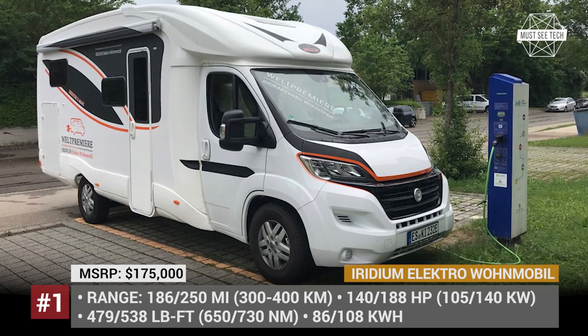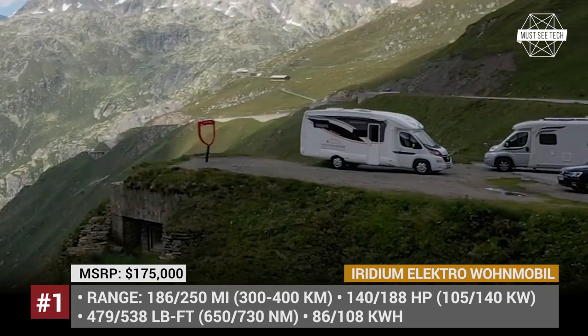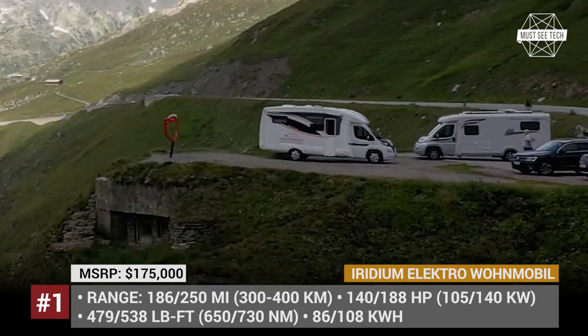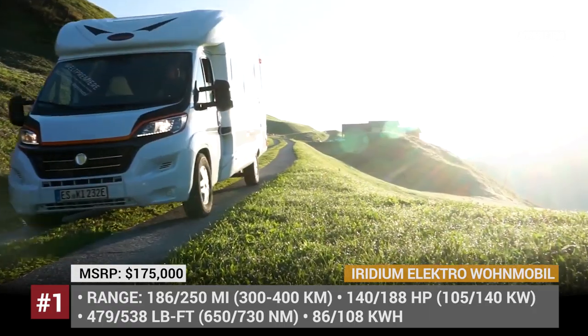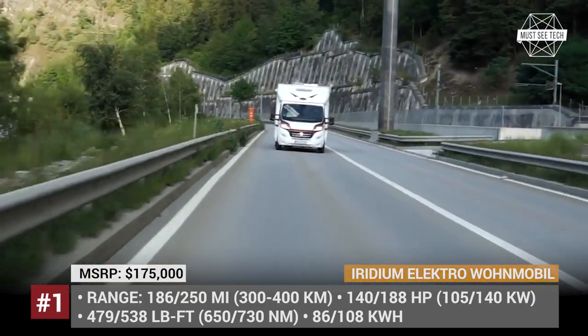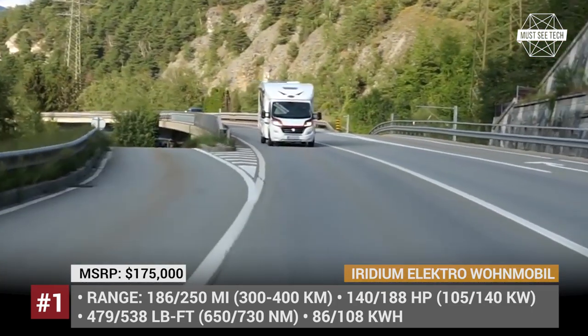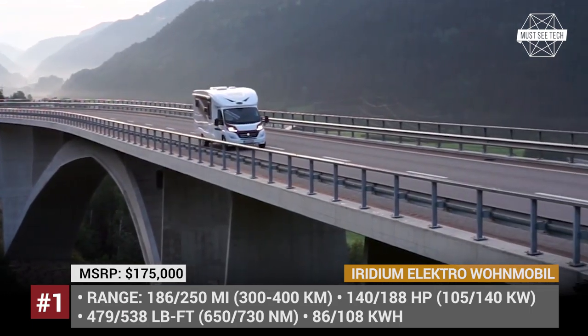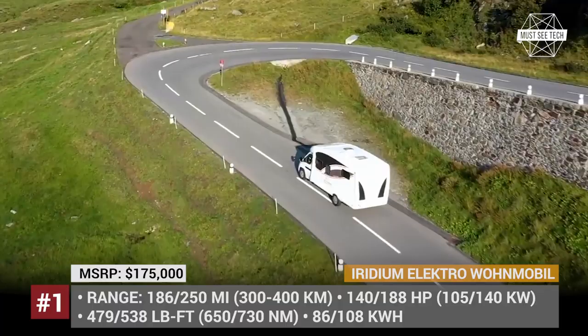Iridium Electro Van Mobil. This is the second-generation model of the Iridium all-electric Kemper van that made its world premiere at the 2019 Dusseldorf Caravan Salon. This van is based on the Fiat Ducato chassis with a body of the Moveo RV. It was developed by the German company W.O.F. in cooperation with the Swiss manufacturer of motorhomes Mohr and the Stuttgart-based EV converter EFAS.